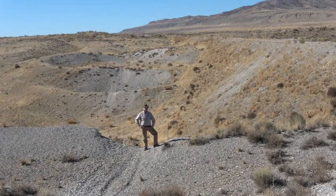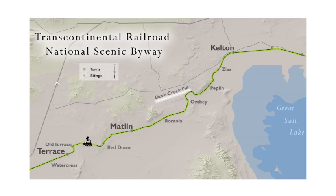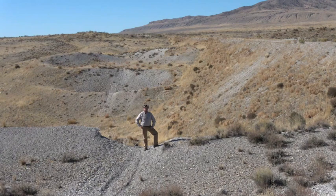This is the Dove Creek Fill. When constructing a railroad you really had two ways of manufacturing the grade — you either cut or you fill. This is the second largest fill on the transcontinental railroad in Utah, located just above the Dove Creek Sinks, hence why we call it the Dove Creek Fill.